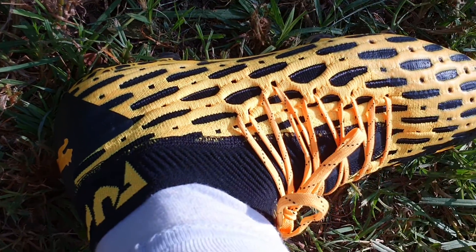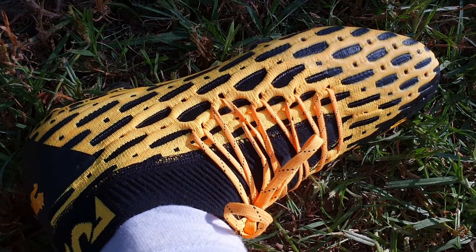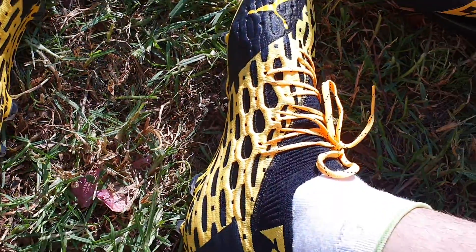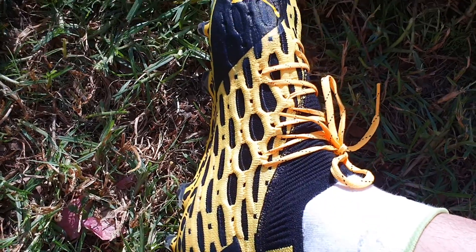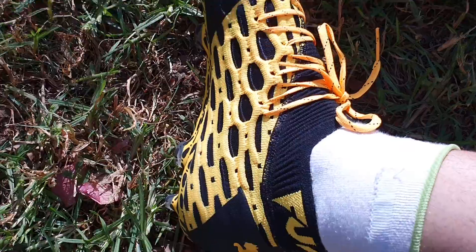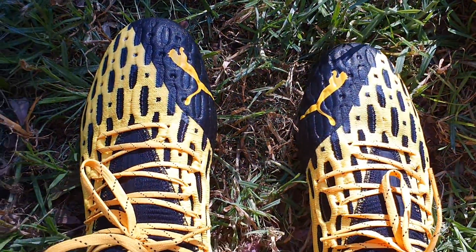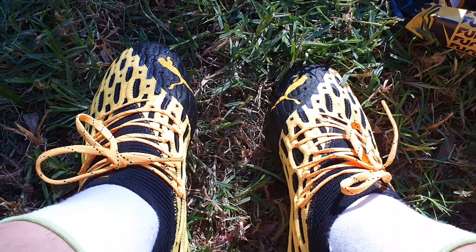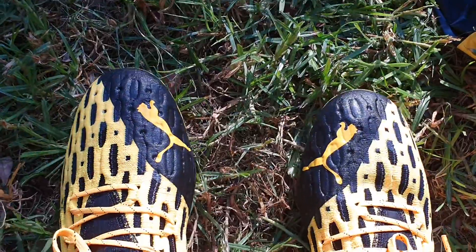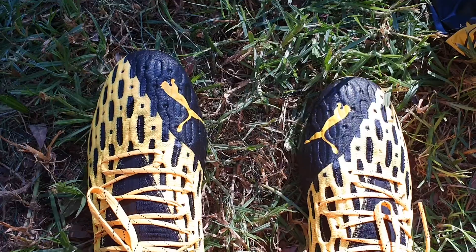Generally, the colour is magnificent — I don't think the camera does it justice. It's proper glowing yellow in the sunlight. I will be playing at night mainly in these, so it'll be toned down a little, but I don't think it's going to go unnoticed. They are bright yellow and the pressure will be on to deliver. Nevertheless, let's go for a quick trot on the grass and I'll report back.